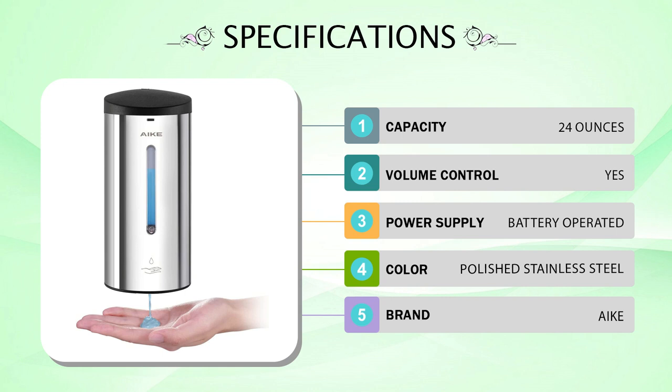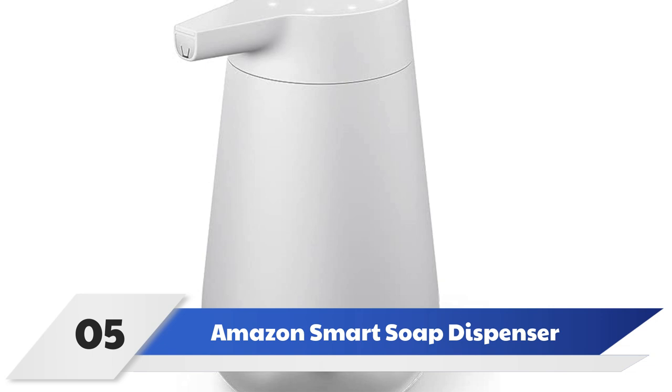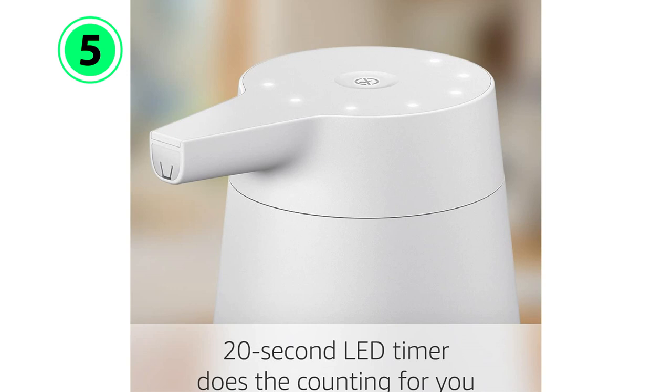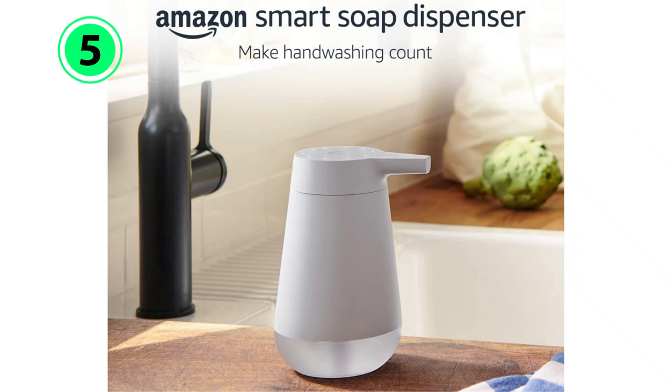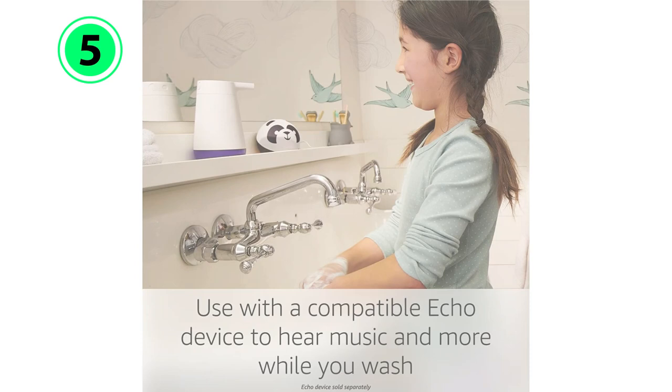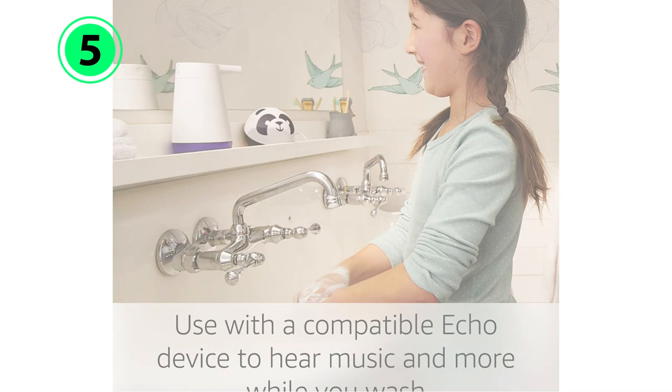Number 5: Amazon Smart Soap Dispenser. Amazon brings its smart features to the sink with the Amazon Smart Soap Dispenser. This smart soap dispenser has several neat features that set it apart from the rest. When the sensor is triggered, this unit turns on a built-in 20-second timer that guides users to wash for the amount of time recommended by the Centers for Disease Control. This feature is great for kids who may need the reminder to scrub their hands. When paired with a compatible Echo device within 30 feet of the dispenser, users can also set Alexa routines to play a song or rattle off jokes or fun facts automatically during the hand-washing process.